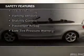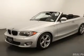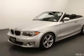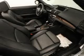Safety was made a priority with these features: curtain head airbags, side airbags, rain sensing wipers, independent suspension, brake assist, traction control, parking sensors, stability control, and a passenger airbag.